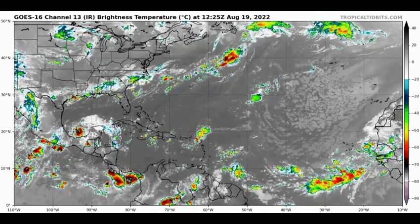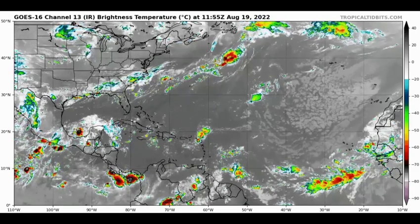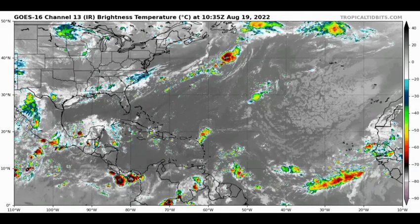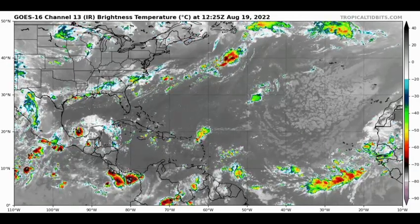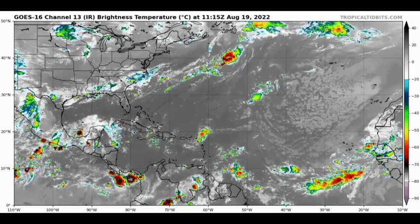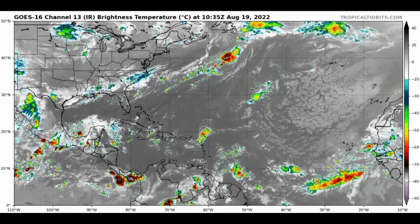Hey everyone, it's Dani. Welcome to this update video. I hope you're all doing great. In this update video we'll be taking a look at what is currently going on out there — there is a disturbance noted in the Gulf of Mexico that we're going to be talking about, and we'll also be taking a look at what is expected for the long term.